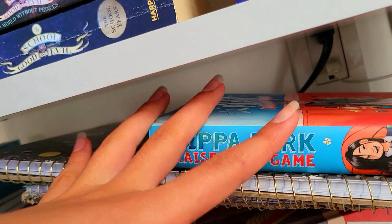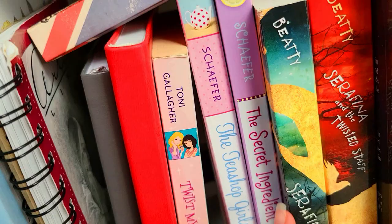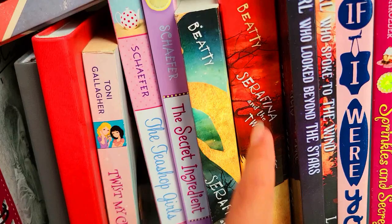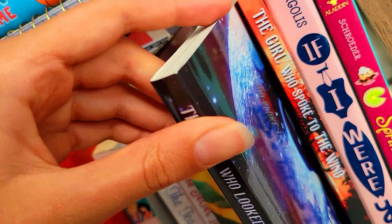Here we have a book called Twist My Charm. The Tea Shop Girls, which I loved — you guys should totally read it right now. The Secret Ingredients, and the Serafina series: Serafina and the Black Cloak, and Serafina and the Twisted Staff. And then we have The Girl Who Looked Beyond the Stars — super pretty — and The Girl Who Spoke to the Wind, which is the same series, book one and two.